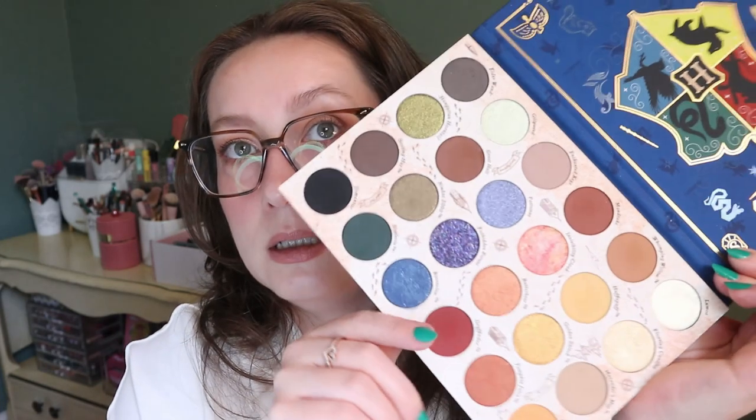Another palette staying in — my ColourPop Harry Potter pressed powder palette. I actually haven't used it at all yet in this project; I only have a five use goal so I'm not too worried. It's really pretty though and I need to get on that.